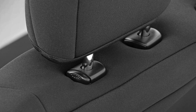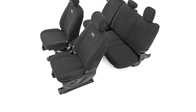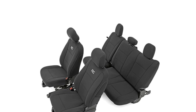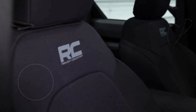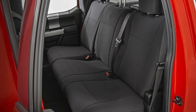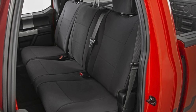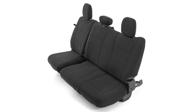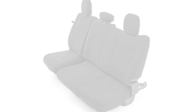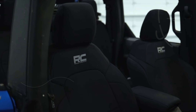Installation is a breeze with these seat covers, as they are designed for easy at-home setup with no need for professional assistance. For XL and XLT models, it's important to note that the rear seat covers fit without accommodating a fold-down rear armrest. Crafted to factory specifications, these seat covers offer a precise fit with tailored accommodations for headrests, ensuring the covers align perfectly with your seat contours and maintaining the original look and functionality of your vehicle's interior.